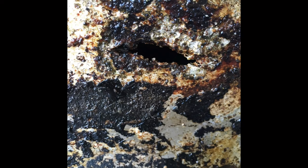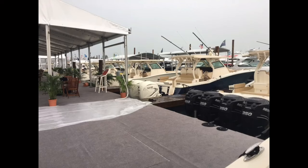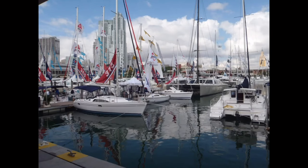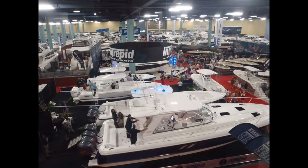Finally, boat shows are a great place to search for special deals, incentives, and rebates when buying a new boat. They also offer an easy way to view and physically compare a number of different models and brands at the same time. Don't be afraid to ask questions or roll up your sleeves to get the best deal possible.